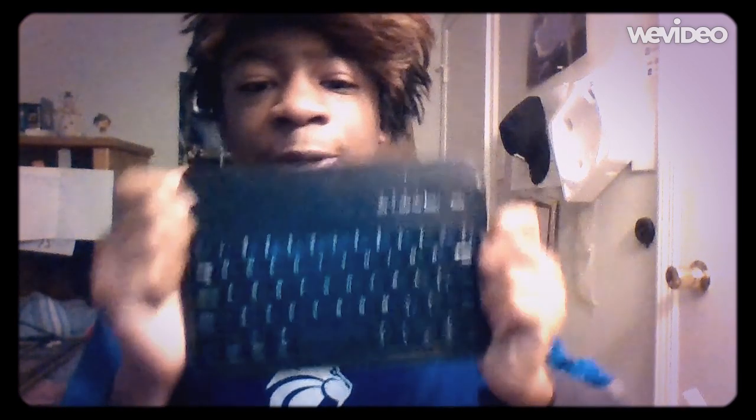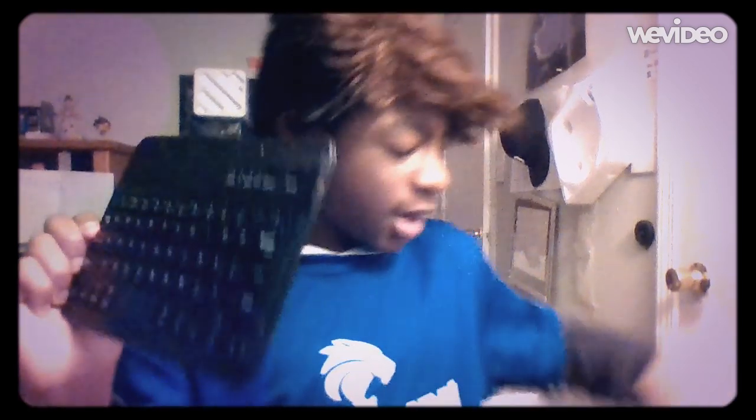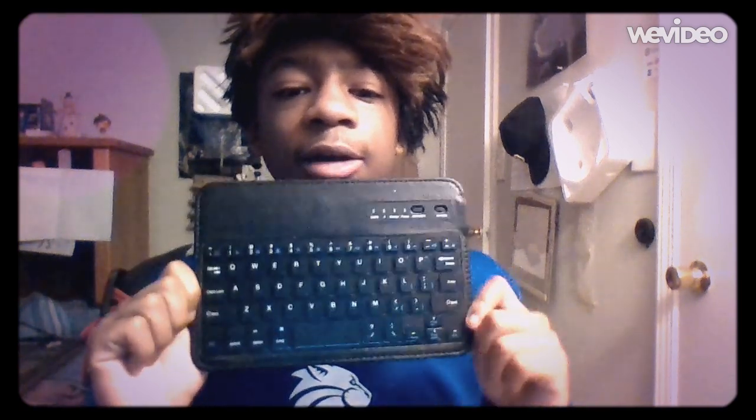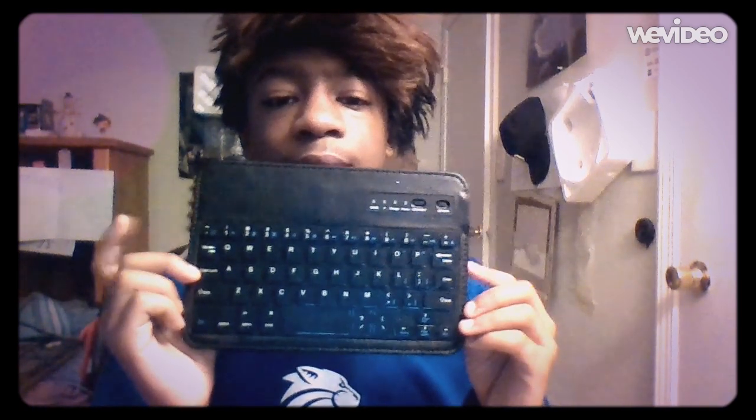Gosh darn. I'm actually gonna take off the back sticker. Let's take it off. Okay, so it's just a chrome keyboard. I'm gonna have to put this on the ground — that's for my clothes trash can. Alright, we got a good keyboard right here. Let's fire it up!